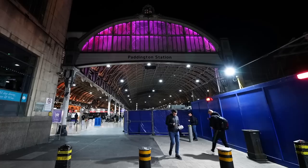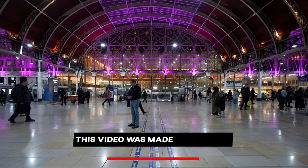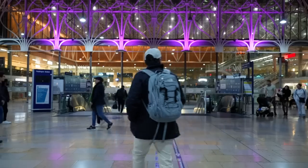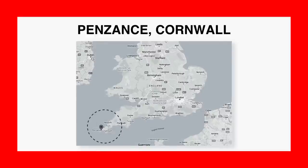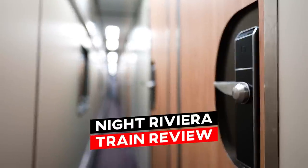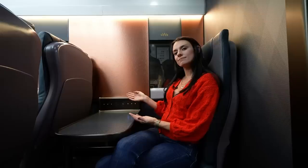Good evening from London Paddington Station, one of the busiest train stations in the entire city. Tonight we're going to have a pretty special experience — we're going all the way to the western part of England, to a place called Penzance in Cornwall, on a fancy sleeper train. We'll be traveling for about eight hours, over 300 miles, but I'll have my own bed, my own private cabin, and the train even has its own restaurant on board.